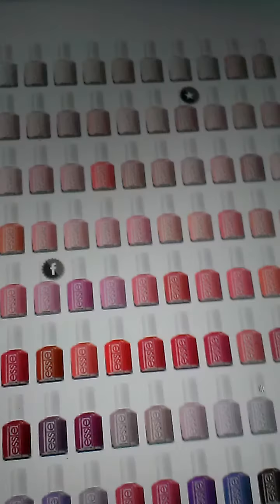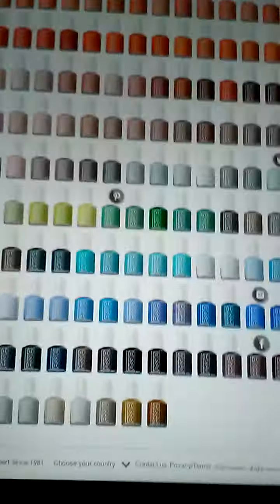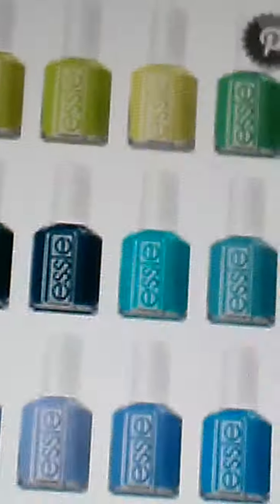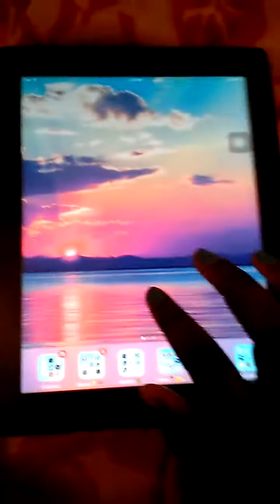Next I have nail colors. This is something I had on the tab — it's an Essie nail thing, which the one I've been really loving is this one. Look at it, it's so cute. That's the one I have on. My nails are chipped, I need to redo them. That blue is the one I actually have on right now.